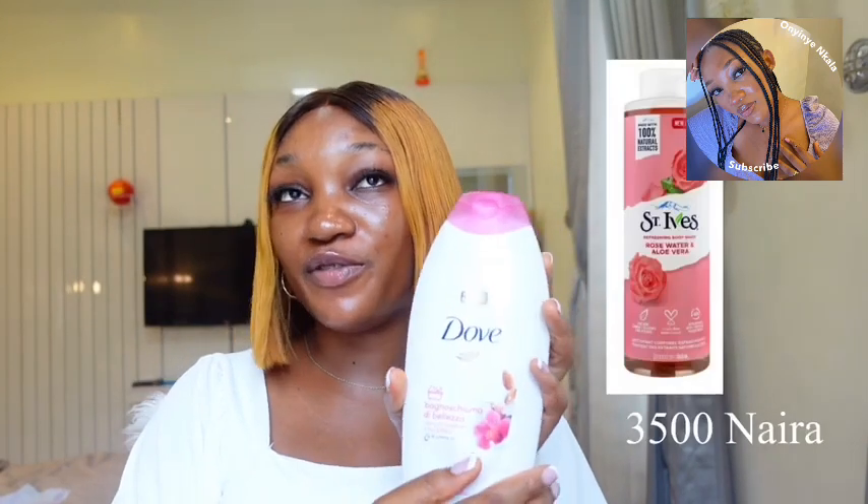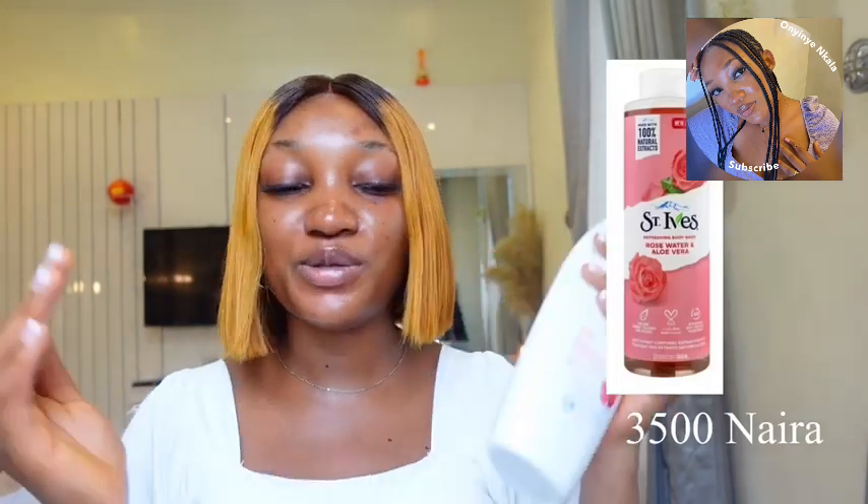Another shower gel I can recommend that is very very affordable is the Sense I Have shower gel. I'm going to put up the pictures on screen. The last time I got it, it was around 2600 naira. I'll be leaving the prices on screen for you guys.